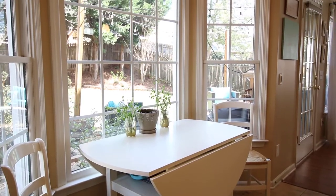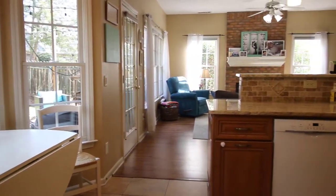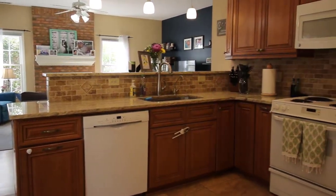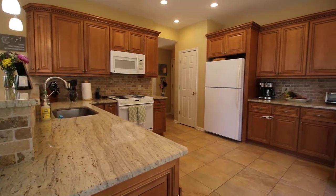Next, we come across an updated kitchen that has a bay window, which makes for a great place to have your morning coffee while looking into your backyard. The kitchen overlooks the family room and features tile floors, granite countertops, and wood cabinets.